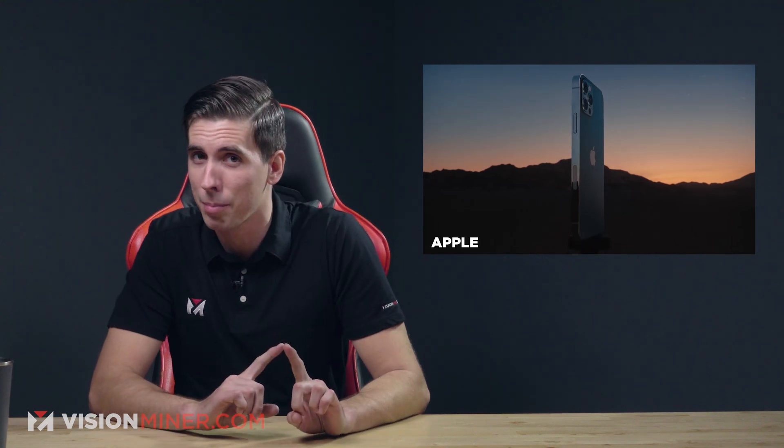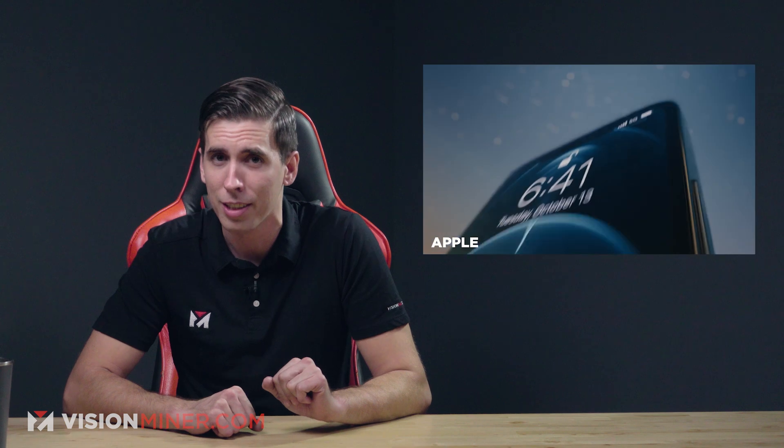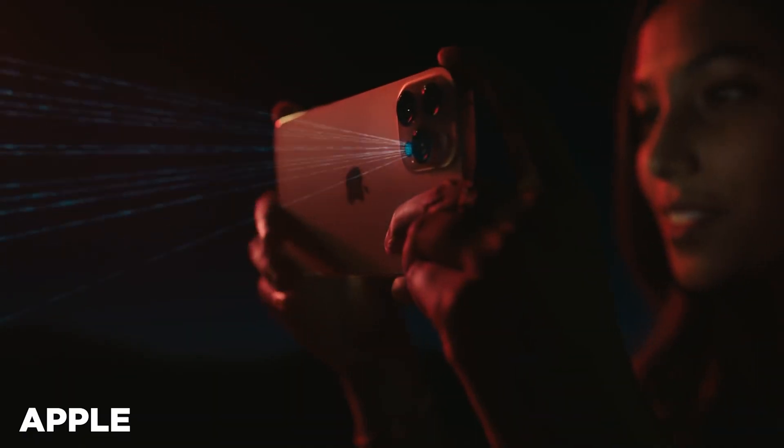Last October, Apple revealed its latest generation iPhones to the world. One feature in particular might not make so much sense today, but it could be incredibly advantageous in the additive manufacturing future: the iPhone 12 Pro's depth scanning LiDAR sensor. It looks ready to open up a lot of possibilities for 3D scanning apps on phones.